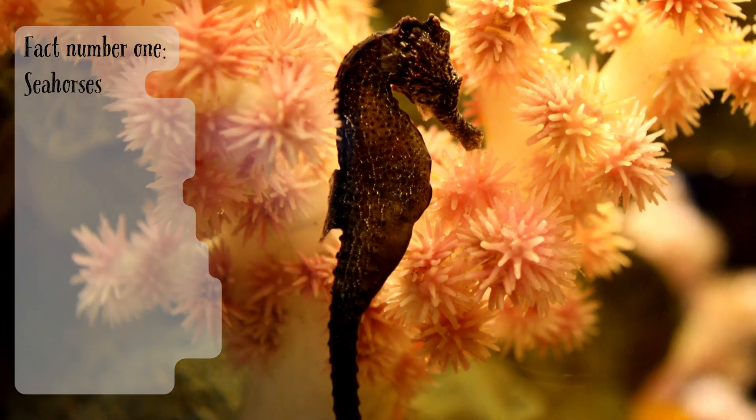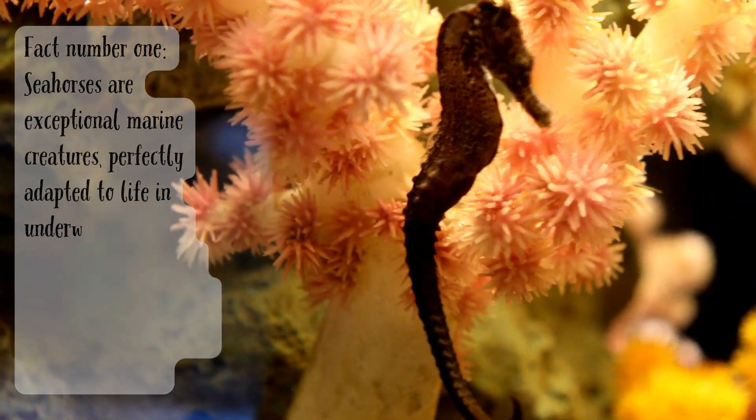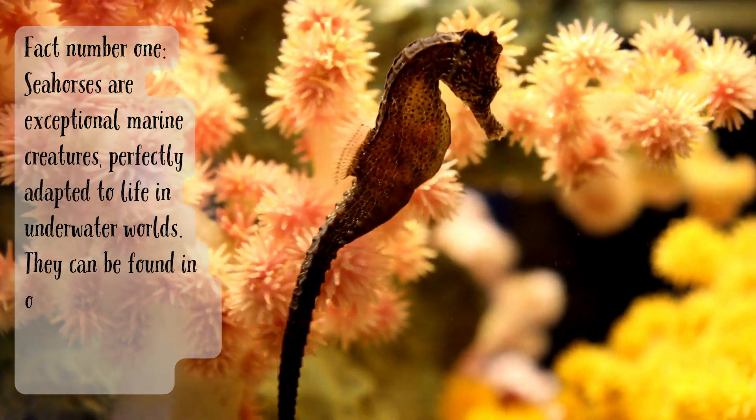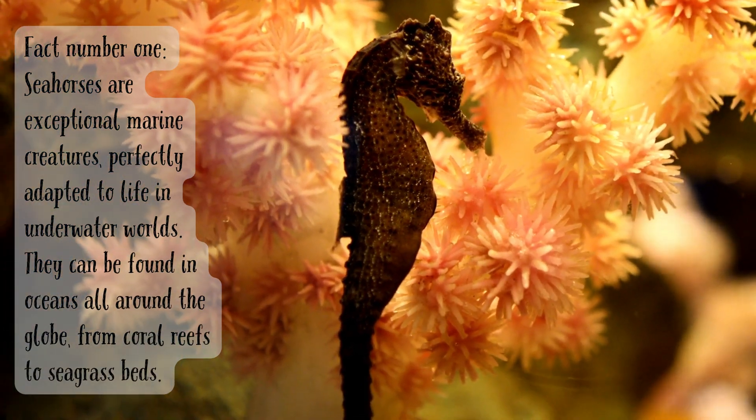Fact number one. Seahorses are exceptional marine creatures, perfectly adapted to life in underwater worlds. They can be found in oceans all around the globe, from coral reefs to seagrass beds.